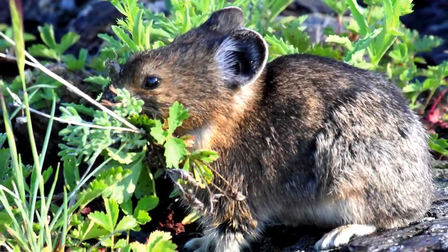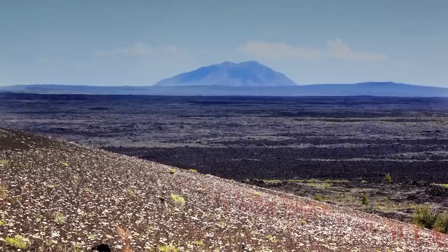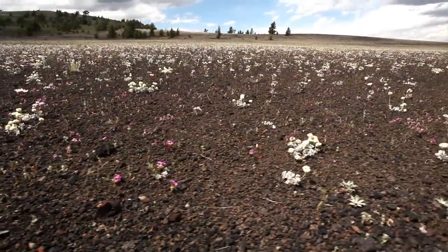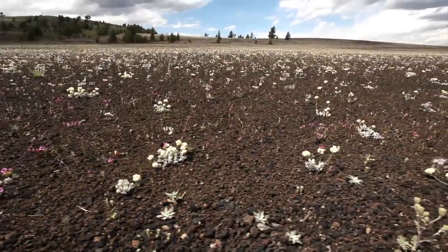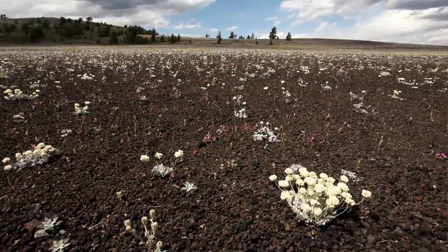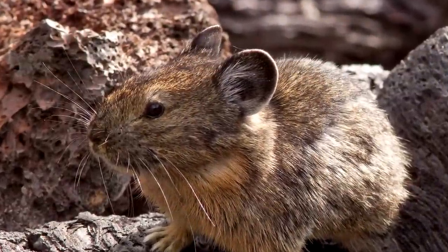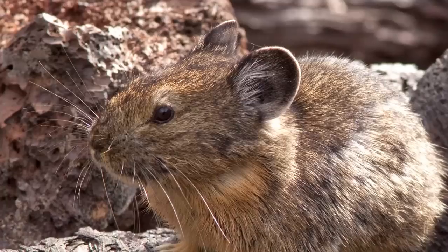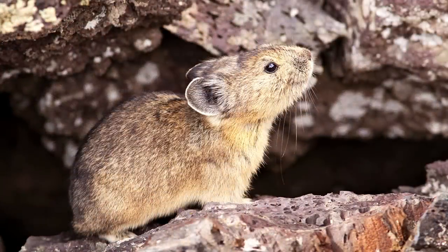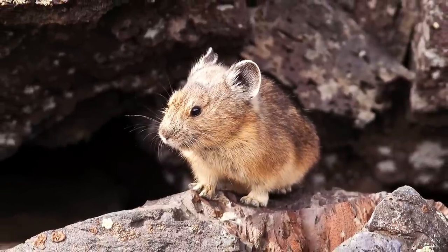The Park Service really is in the business of preserving and protecting our collective heritage as Americans for future generations. Not only natural resources, but also cultural resources — the battlefields and the historic sites that we also treasure. Studying pikas and trying to understand an animal that we think might be sensitive to climate change is really part and parcel of the trust that's been given to the Park Service. We really do have a mission as park scientists and Park Service employees to collectively work together to preserve these resources for our children.